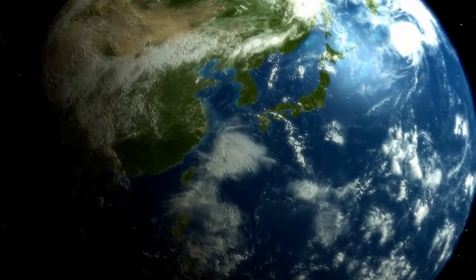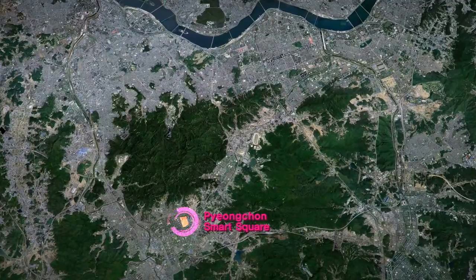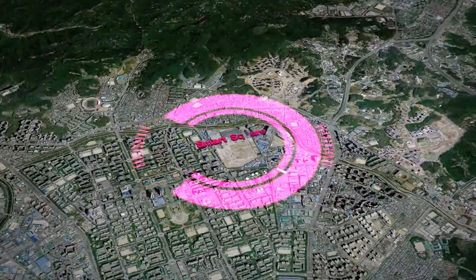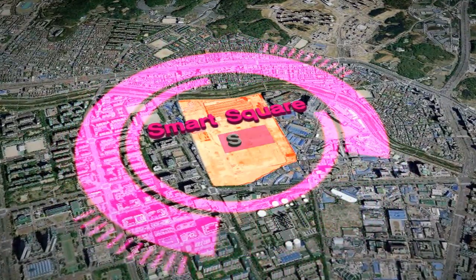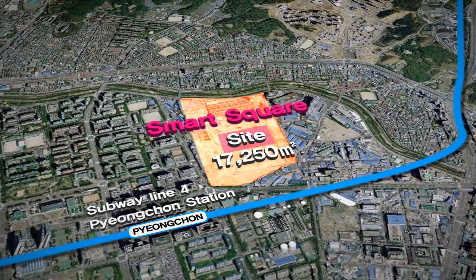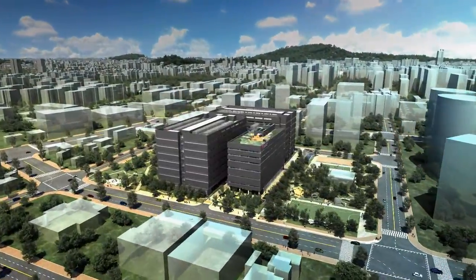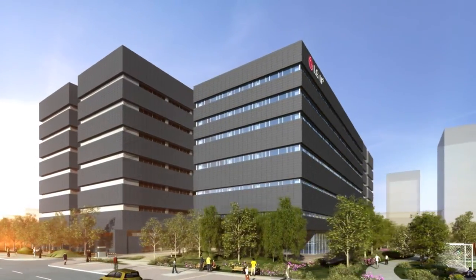LG Uplus Pyeongchon Megacenter is the largest urban green data center in Asia, with excellent accessibility from Korean IT complex Kaasan, Gangnam, and Bangyo. It was built on 17,250 square meters of land in the center of Smart Square IT Valley in Anyang, within a five-minute walk from Pyeongchon Station. Utilizing cool air originating from Gwanak and Cheongge Mountains, air-side economization is available for more than seven months a year.